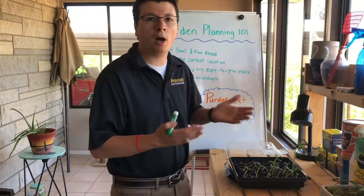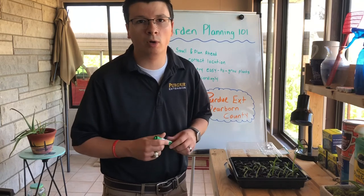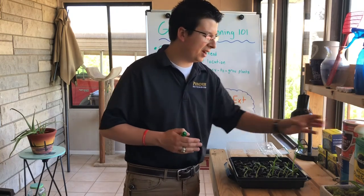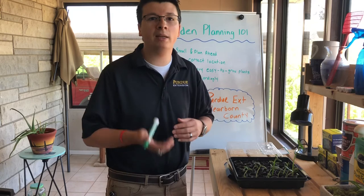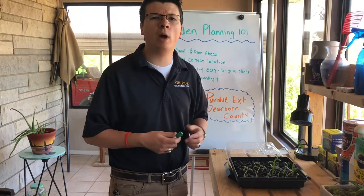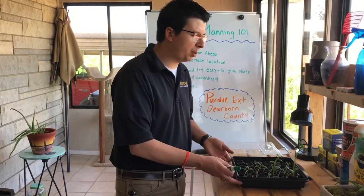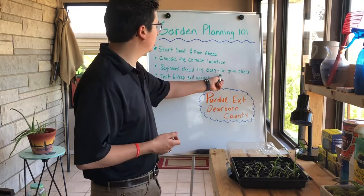Starting seeds indoors gets you off to a great start. I have some cucumbers, tomatoes, and beans here. If you try to buy these plants already grown at a box store or garden center — and I do want you to support local garden centers — you're going to spend a lot more money. Consider buying seed instead. I keep all my seed in a coffee mug and start a lot of my stuff indoors, then transplant it after hardening it off by letting it sit outside to adapt to the weather.